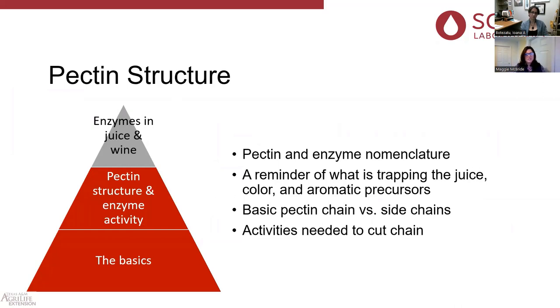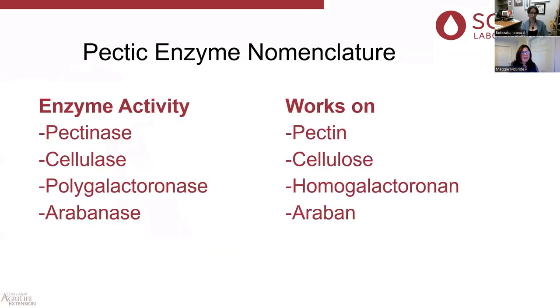Let's talk about pectin structure. We need to understand pectin and enzyme nomenclature. There's a simple pectin chain and a more complex pectin chain with side chain activities, and then the activities needed to cut the chain. Pectic enzyme nomenclature is really easy: pectinase works on pectin, cellulase works on cellulose, polygalacturonase works on homogalacturonan, and arabinase works on arabinan.